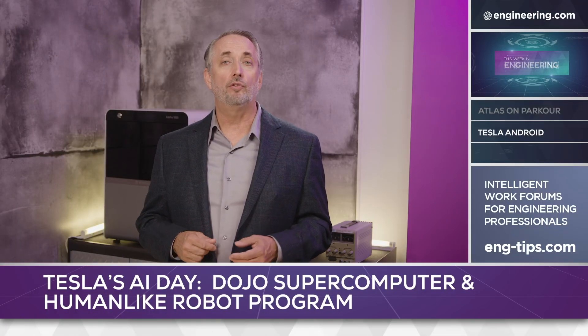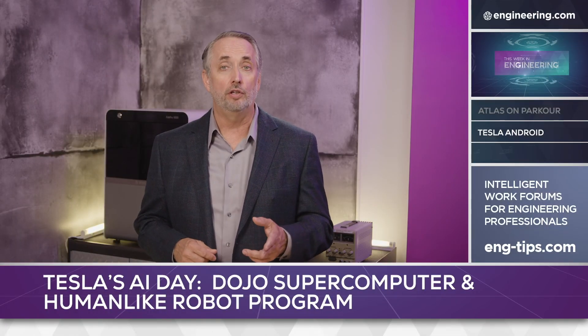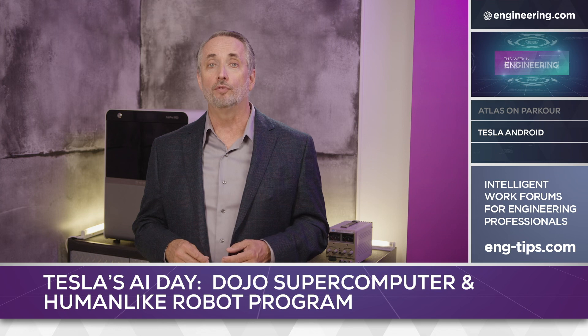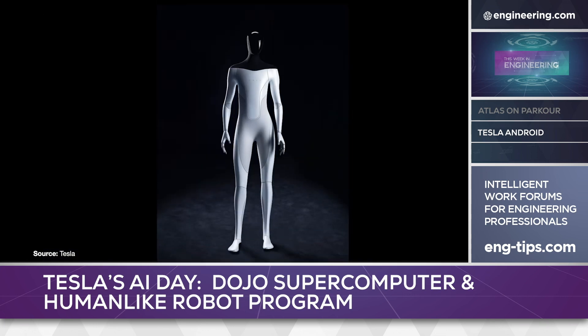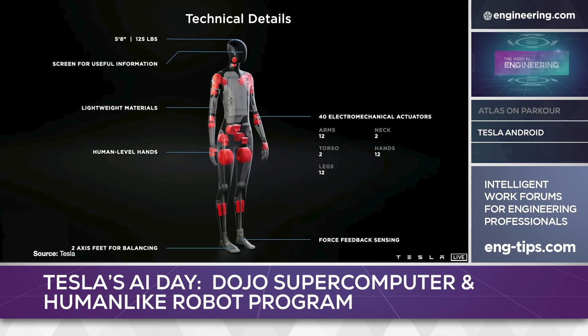In what may be the least surprising news announcement of the year, Tesla CEO Elon Musk has announced that the firm will develop its own bipedal Android general-purpose robot. Announced at Tesla's Artificial Intelligence Day event on August 19th, the Tesla Bot will stand 5 foot 8 inches tall, weigh about 125 pounds, and use 40 actuators with 12 alone in the hands.